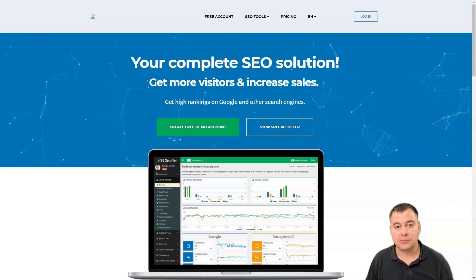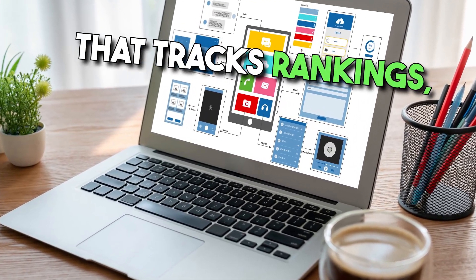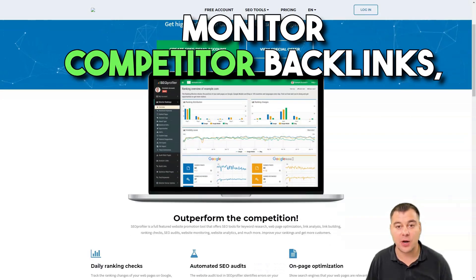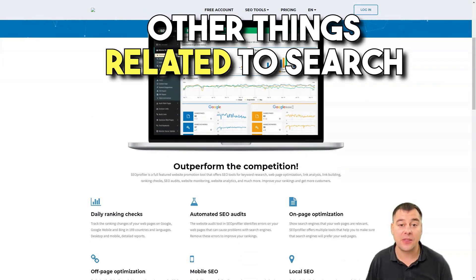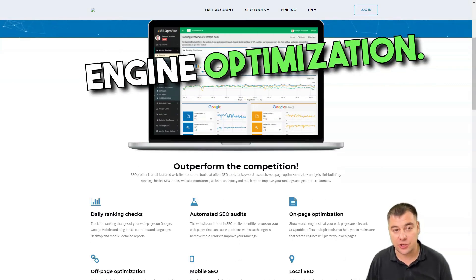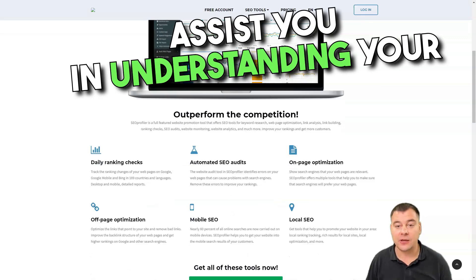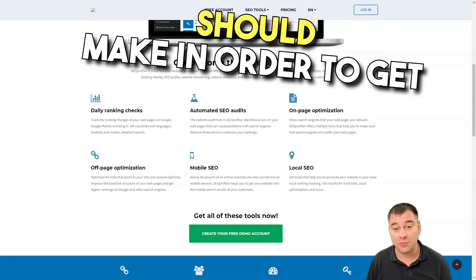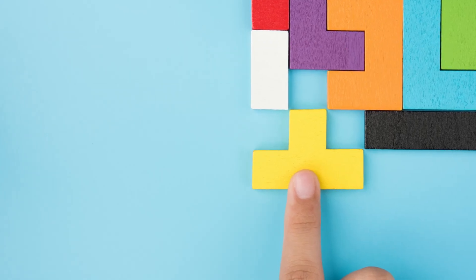SEO Profiler. SEO Profiler is a web-based SEO software solution that tracks rankings, performs website audits, monitors competitor backlinks, generates branded reports, and many other things related to search engine optimization. It's definitely a tool that can assist you in understanding your ranking and what changes you should make in order to get better exposure in the top search engines.